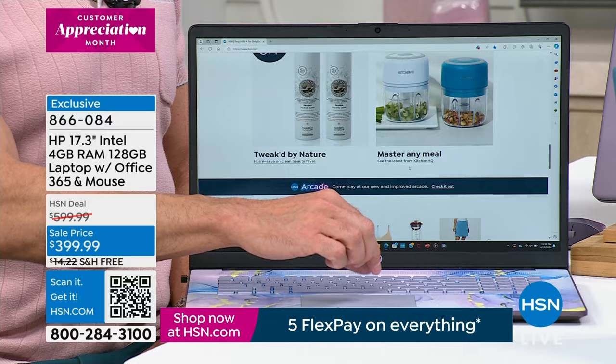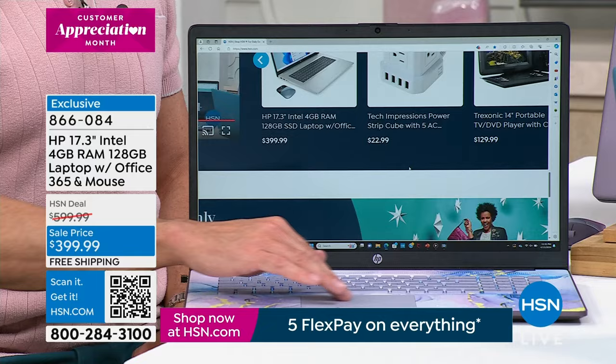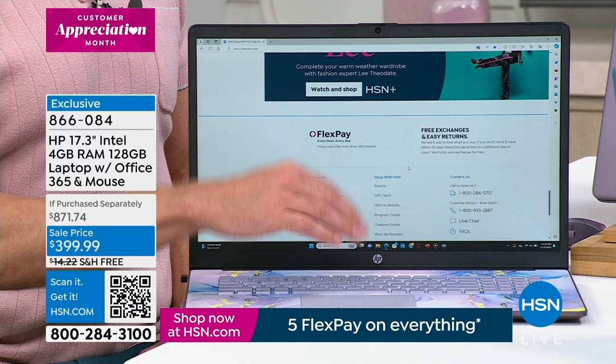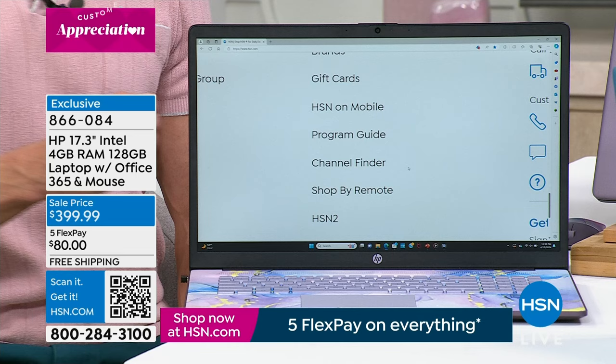In all my almost 20 years at HSN, selling an awful lot of laptops, tablets, and smartphones, no one has ever said 'I wish I bought the smaller screen.' The only reason anyone doesn't buy the biggest screen is money. Normally you're talking about $871 for this computer — it's a whole different conversation at $399. Nobody has ever said to me, not one time: 'I wish I bought the smaller screen.'